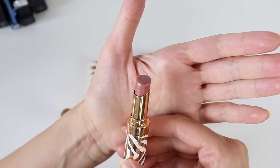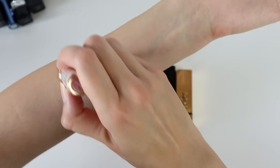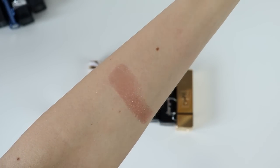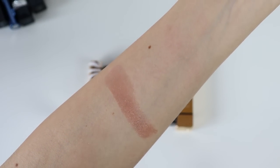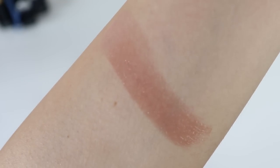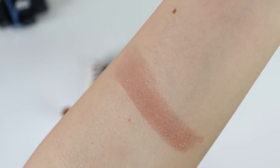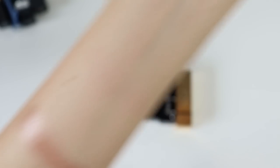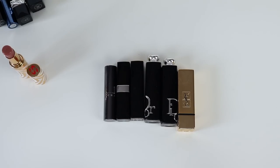First up is Sisley number 10, the palest color. You'll see this one performs like a tinted lip balm — it has the exact amount of color as a tinted lip balm. It smells amazing, almost like a gorgeous vanilla scent. It has those little shimmers I mentioned — you can probably see them as the light hits the lipstick.